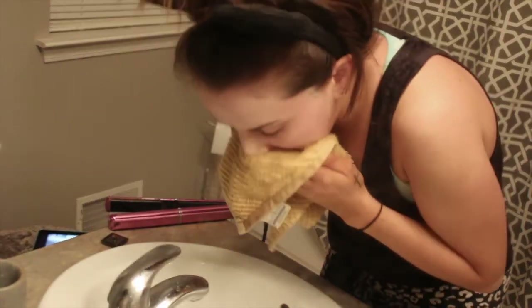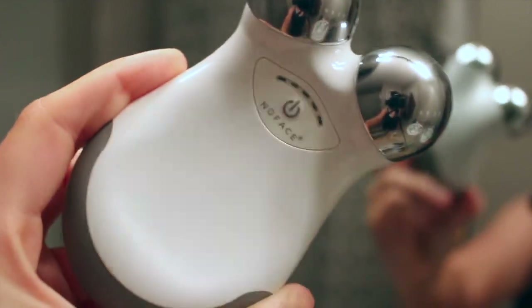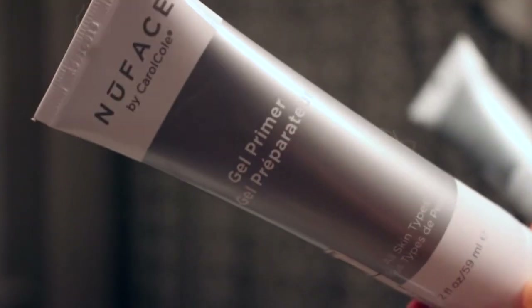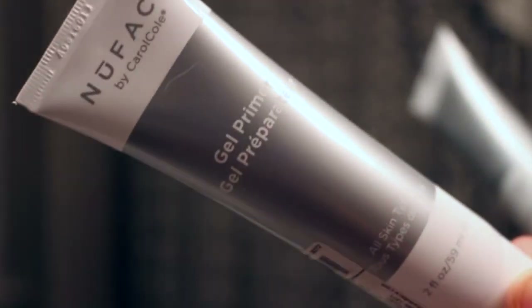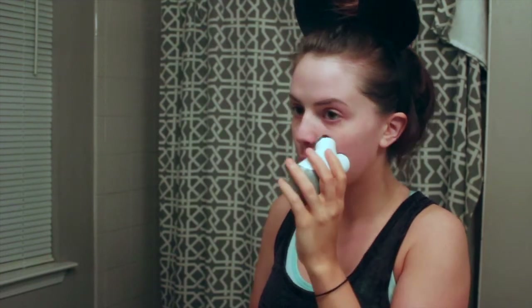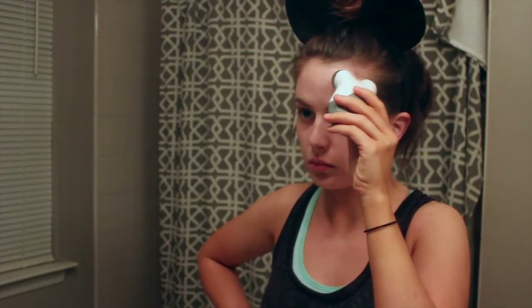Then I blot dry with a washcloth. Then I'm going in with my NuFace gel primer that comes with it. This is a facial toning device that I just got in the mail about a week ago. I've been using it and I see a difference. It basically makes your face slimmer and sinks in your cheekbones, and it gets rid of fine lines.